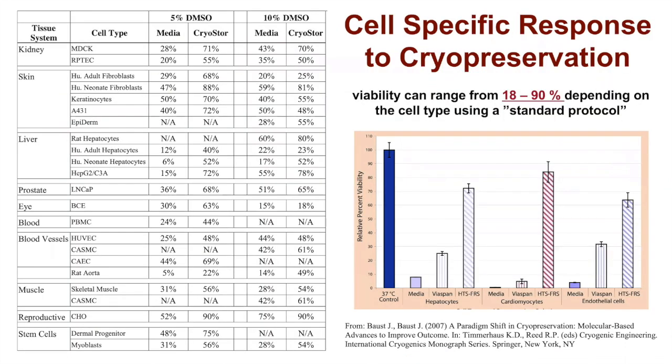If we look at one source of variability, there are obviously cell-specific results to cryopreservation. On the left is a table showing many different tissue systems and cells that are cryopreserved either in 5% DMSO in media — in this case data from BioLife Solutions using their cryo store media — or 10% DMSO. Scanning the table, you can quickly see there's enormous variability; viability can range from anywhere from 18% to 90% depending on the cell type, all done using standard cryopreservation methodology.